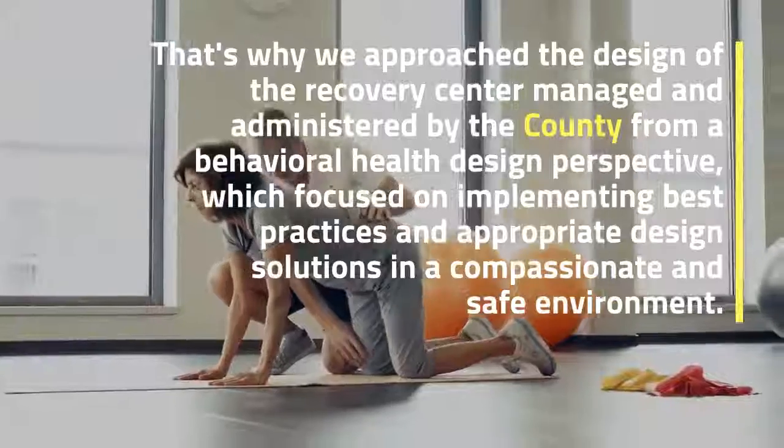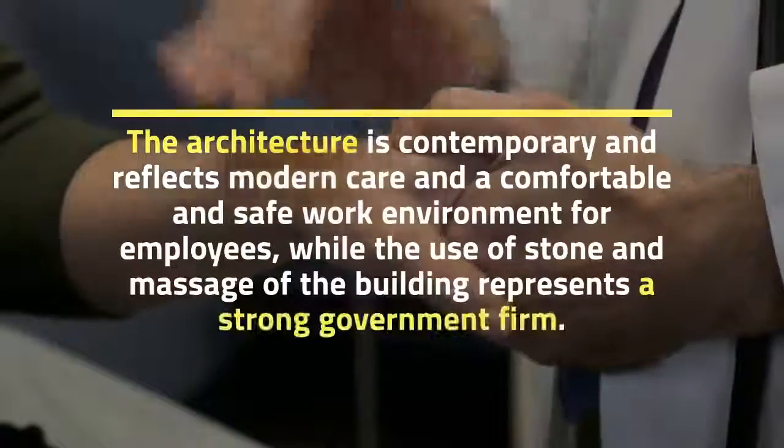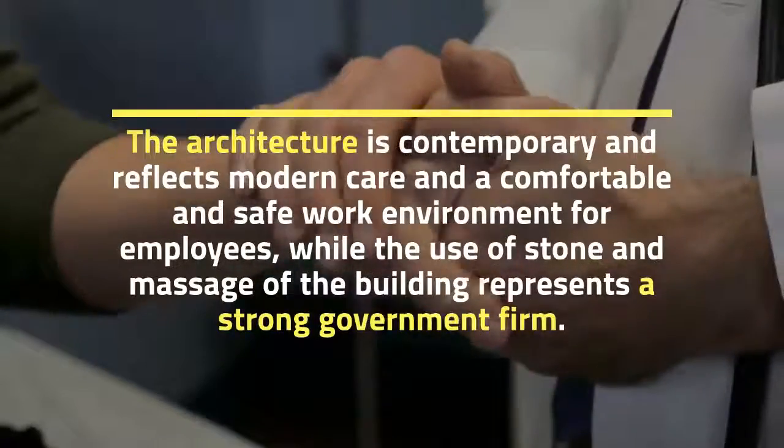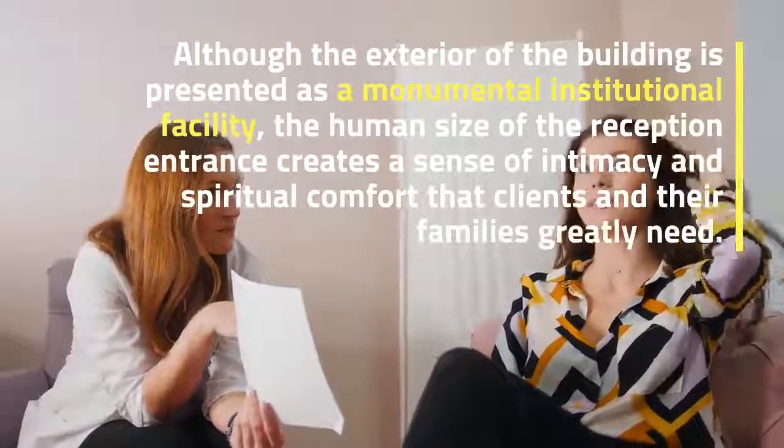That's why we approach the design of the recovery center, managed and administered by the county, from a behavioral health design perspective, which focuses on implementing best practices and appropriate design solutions in a compassionate and safe environment. The architecture is contemporary and reflects modern care in a comfortable and safe work environment for employees.